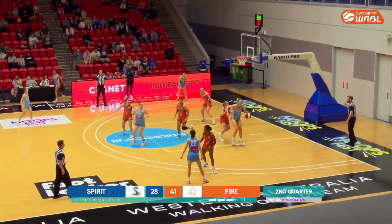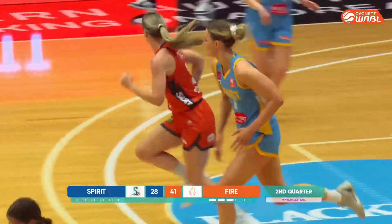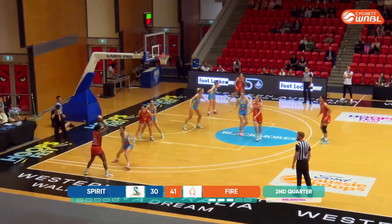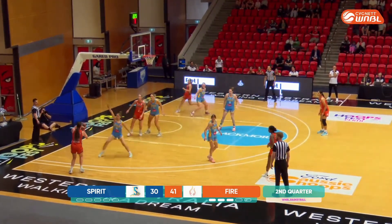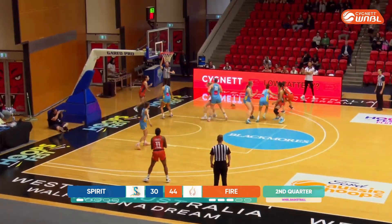Lead back to 13. There's a nice strong finish from Hannon, very efficient in her movement on the block. Reisinger kicks it for Bond, now Jenkins kicks it — Reisinger open three. That's good.